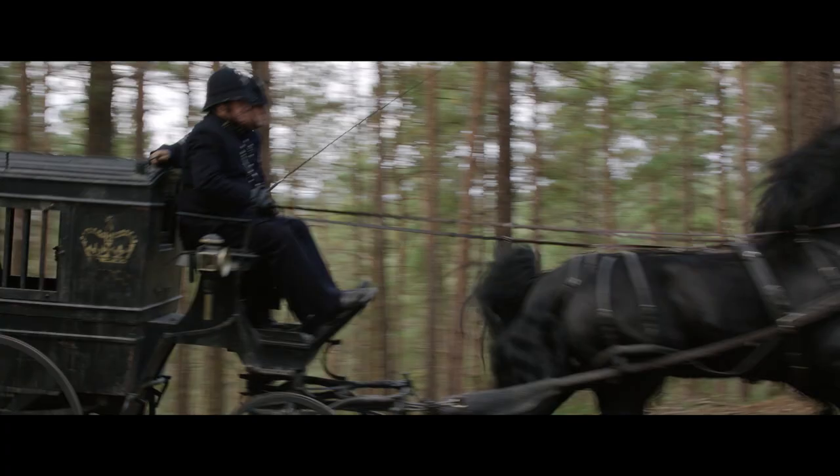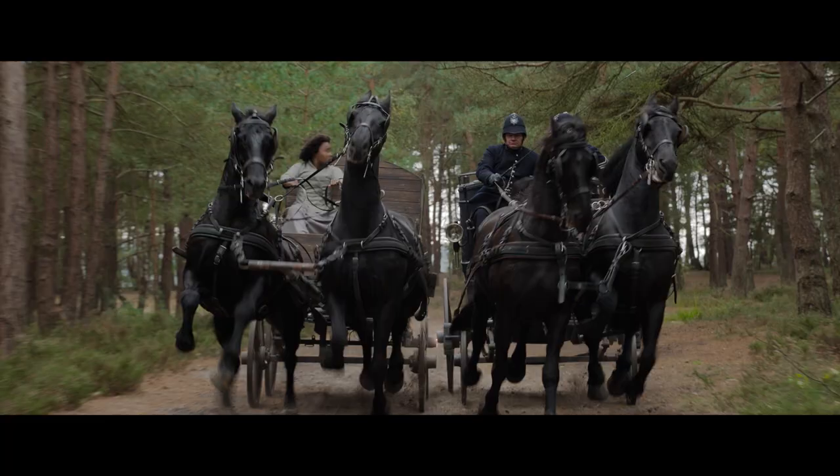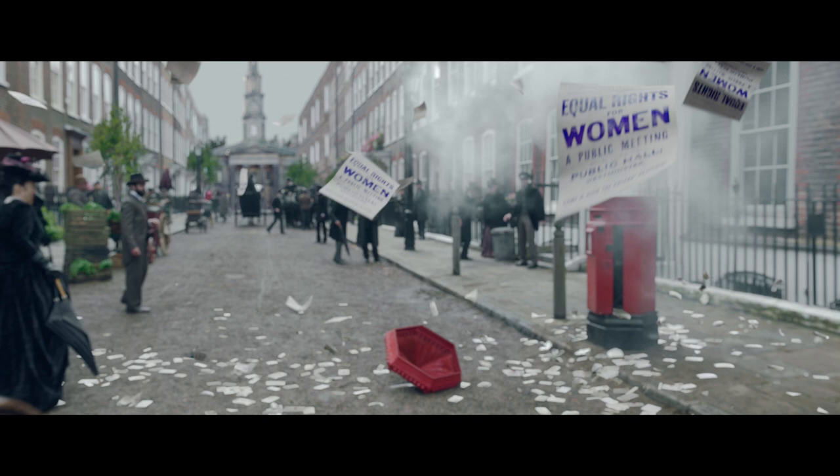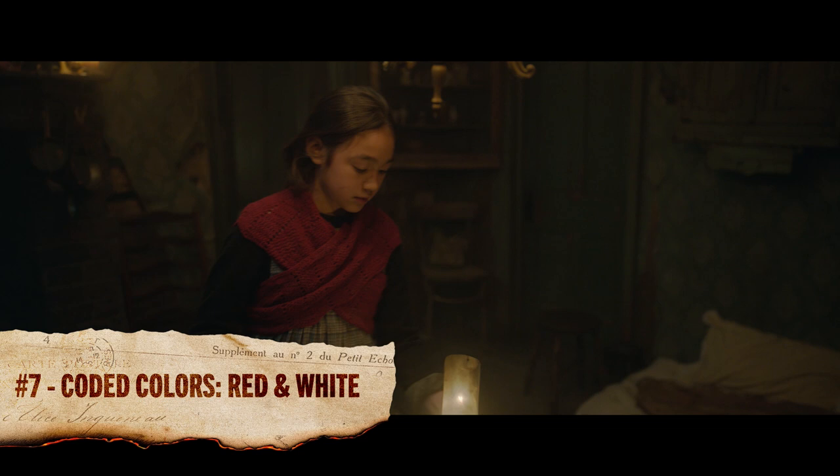Characters in the film also use color to communicate. Eudoria wears a purple petticoat during the carriage chase, and purple is the primary color in her flyers. This is no coincidence — purple was the first color used by the British suffragists.